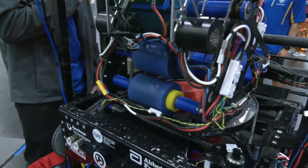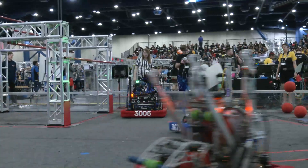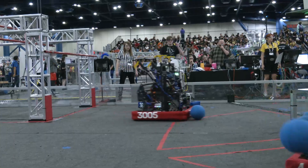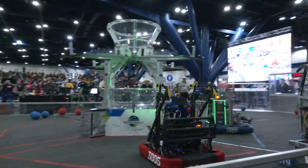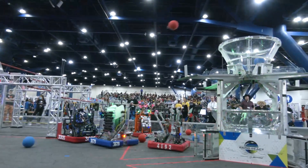Where does your team like to shoot from on the field? I know you're able to shoot from all over, but what's your preferred position? I really like shooting from the tarmac — right outside the line of the tarmac — it's just our most accurate shot and I'm really comfortable with it. But we can shoot from the tarmac all the way to a couple feet past the safe zone.